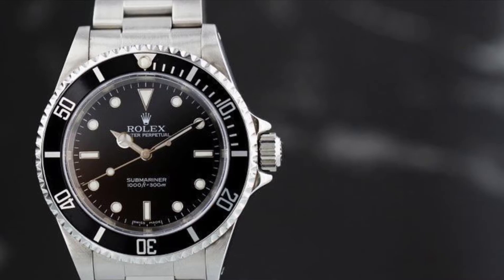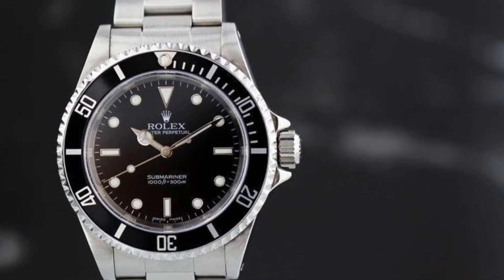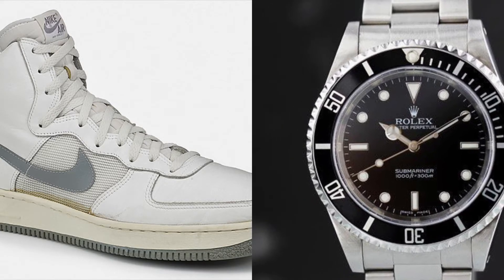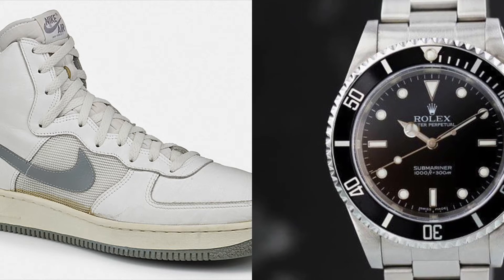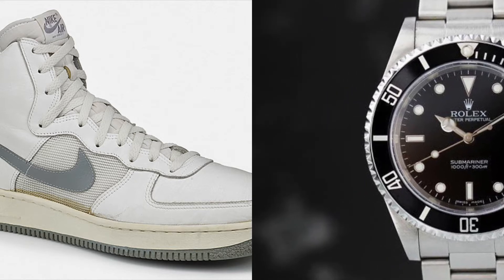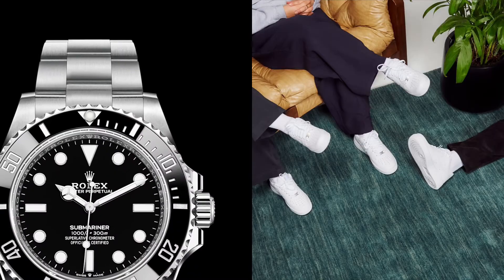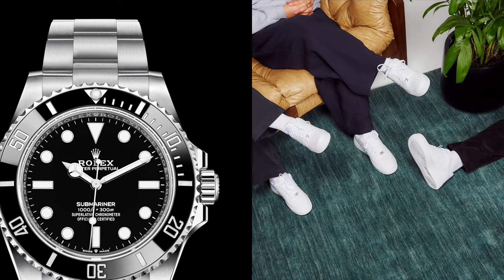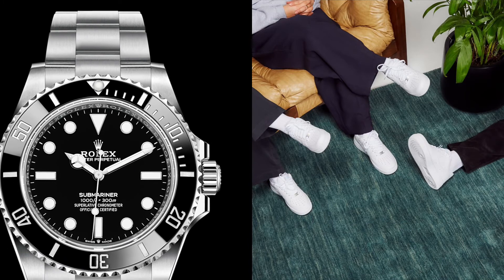These two have both stood the test of time and have also remained pretty much unchanged since they were introduced. This tells us that the Rolex Submariner and Air Force One will continue to dominate the fashion world and market for many years to come. You can count on this watch and sneaker pair to remain in style — it will not be a trend, making this a classic forever.